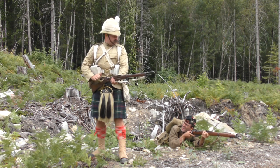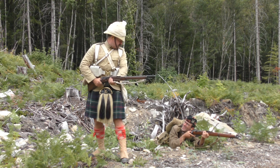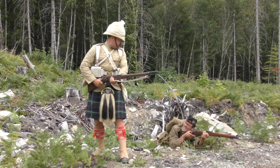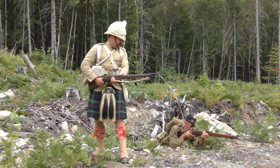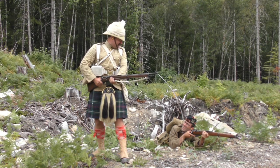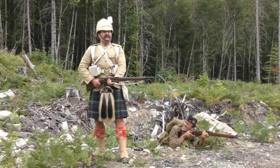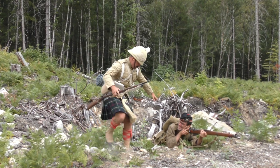What are you doing? Fighting! Get down! They only have spears, don't they? No! Machine guns! This isn't the Sudan! No! It's not 1898? No! Belgium 1914! So I should be down there with you then! Yes! Oh hell yeah!